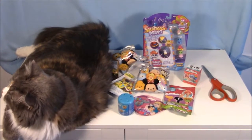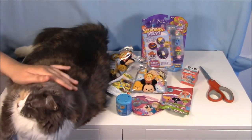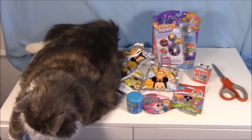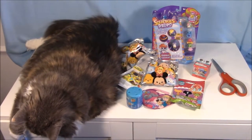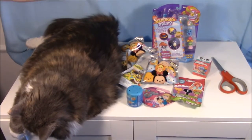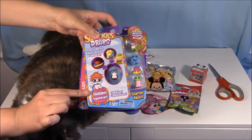Hi you guys, it's Phoebe, and Aaron, and Kiki, and it's time for episode two of Blind Bag Bonanza. So I've got eight blind bags, and then this Squinkie's Dew Drops, and there's a hidden Squinkie.